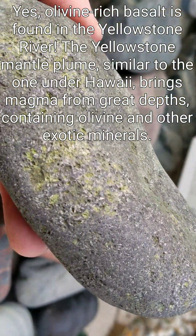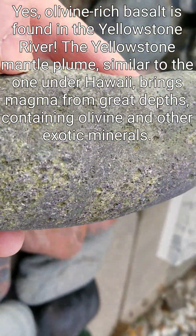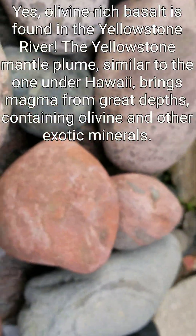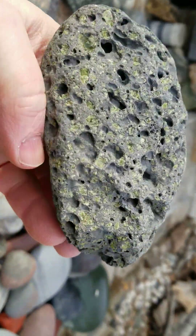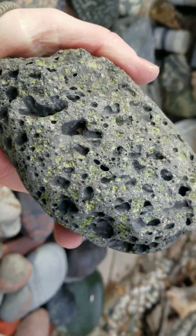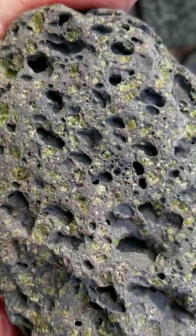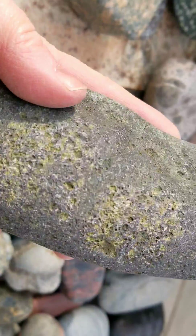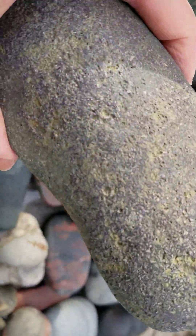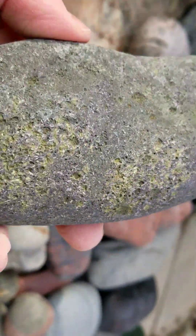In Hawaii it's very common to find olivine in the basalt. In fact, I have a piece a friend got me in Hawaii many years ago. Here we can see the olivine crystals — now it's focused better. The Yellowstone hot spot comes from a similar source. You can see this is not vesicular, but it definitely has the olivine in it — beautiful material.